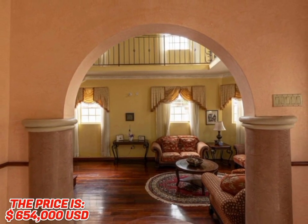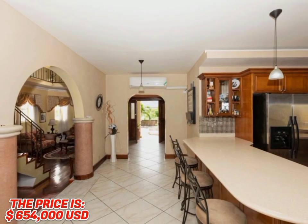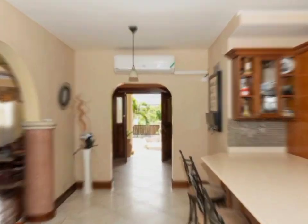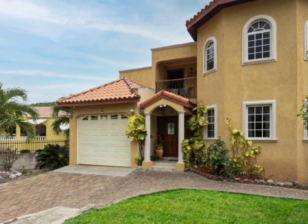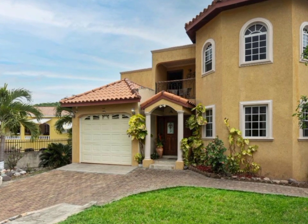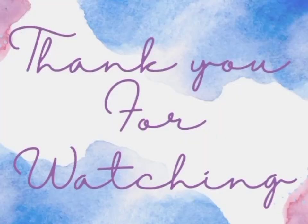The price of this immaculately designed home is $654,000 US dollars. If you're interested in this property, all the necessary information will be listed in the description box down below. Thank you guys so much for watching.